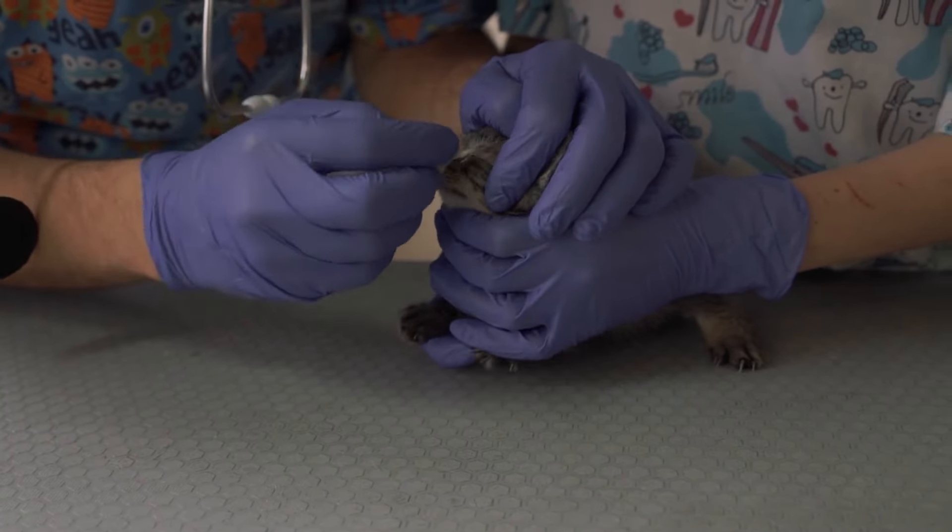If you notice persistent redness, discharge, or any other unusual symptoms, consult your vet for advice. Regular eye care not only helps keep your cat looking their best, but also ensures they are comfortable and healthy. Remember, gentle handling and regular checks are key to maintaining your cat's eye health.